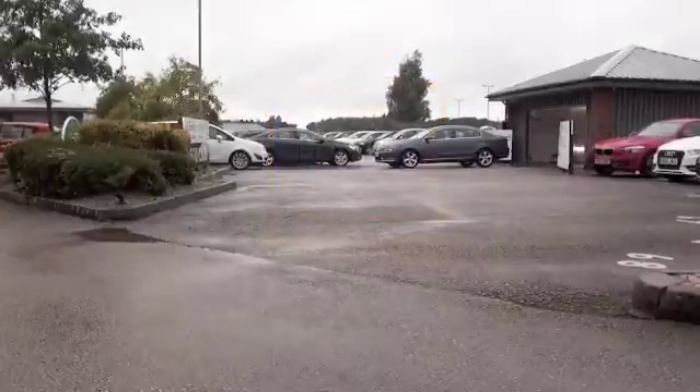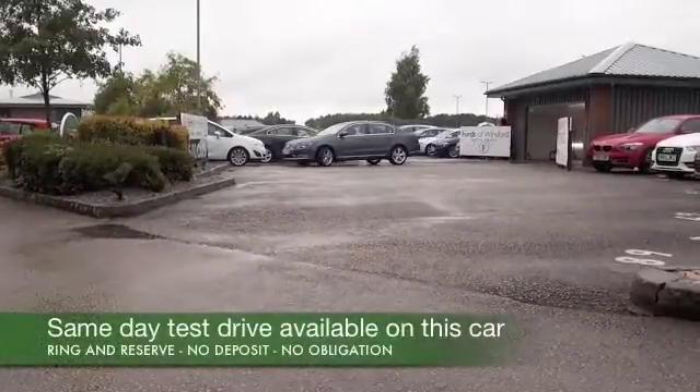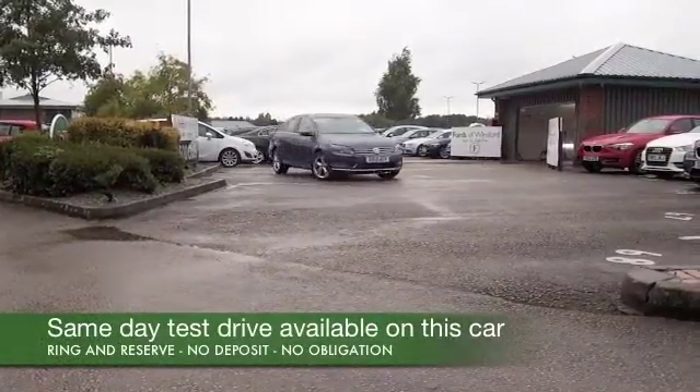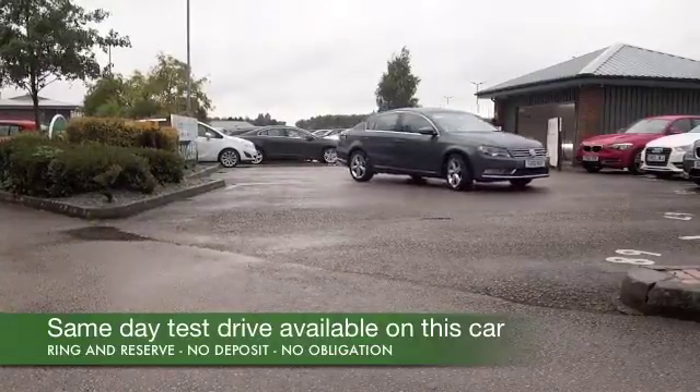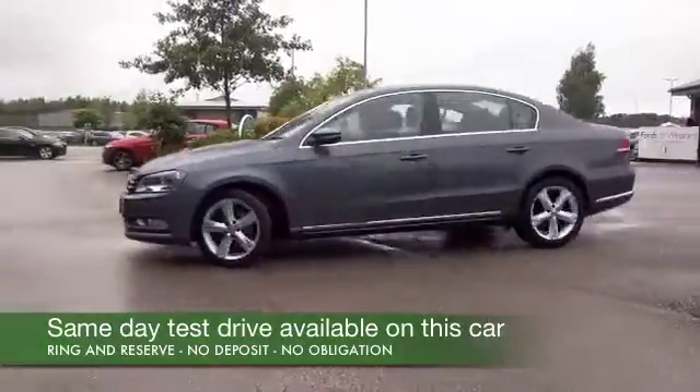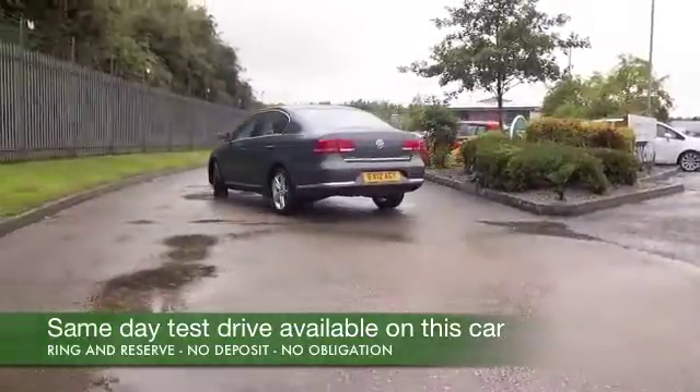Here we have a VW Passat looking very smart in its grey coachwork. This is a 2 litre diesel Blue Motion from 2012. We have the benefit of a full service history, and if you spend a lot of your life on the motorway, this is an ideal car to consider.